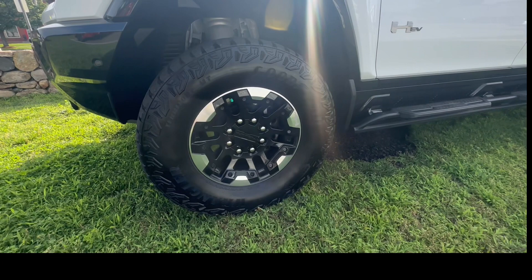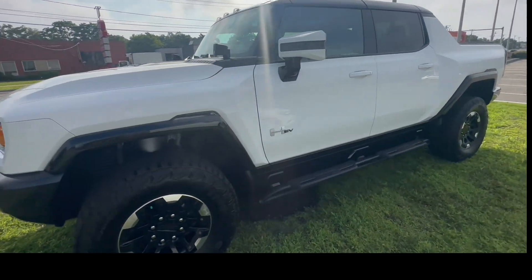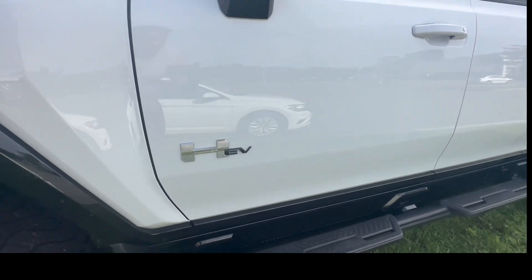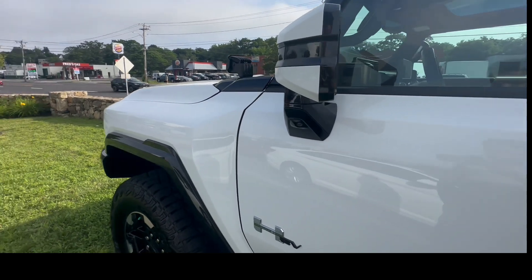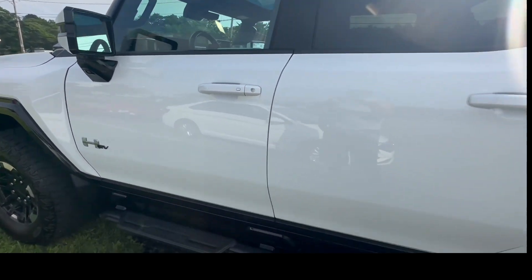The wheels look awesome, the white paint, the two-tone color. This wheel has the Hummer EV badge on it. And we have a 360 surround view camera — that's fantastic.